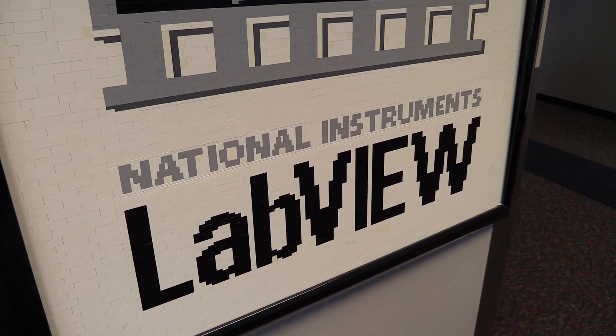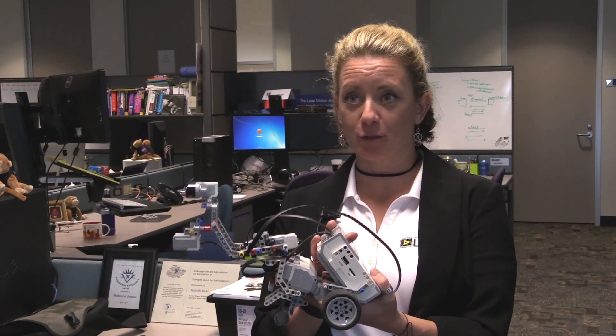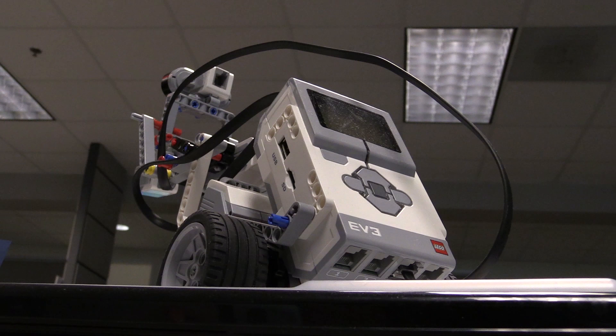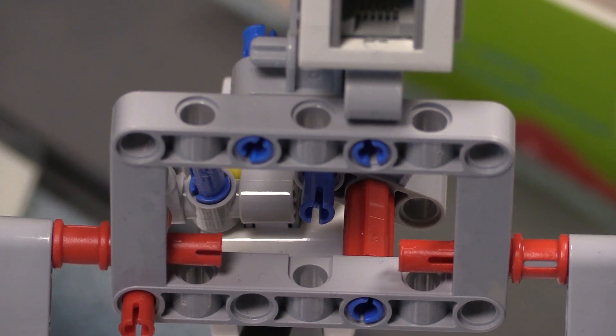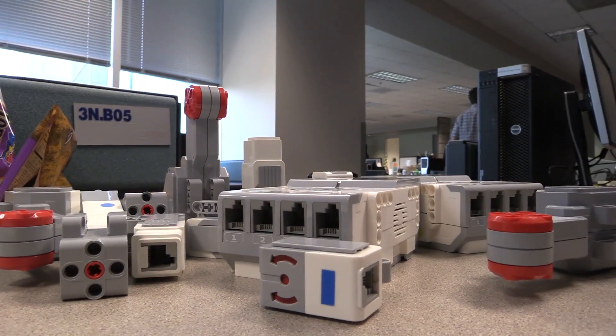This is actually one of the latest programmable LEGOs that LEGO makes, the EV3. A little-known fact about National Instruments is that we actually write the software that runs and powers this brain. If you look at these LEGO systems, there's sensors, there's actuators, there are control systems — provided in a way that an eight-year-old can understand.